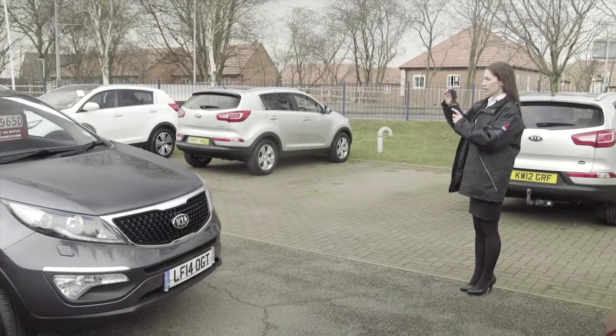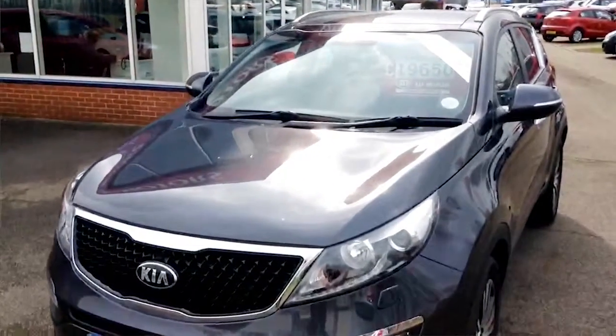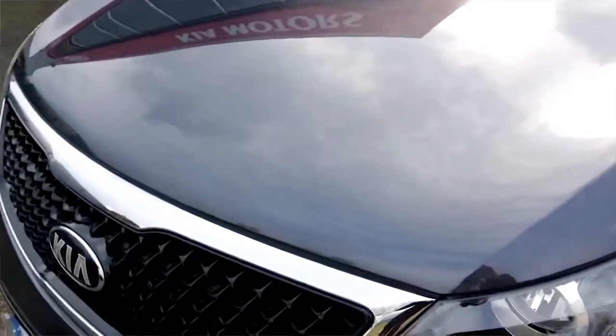So this Kia Sportage is new in stock — it's less than two years old and it's got low mileage. I'm going to take you around the car, Mr. Jones, to give you an overall condition report, starting with the bonnet.